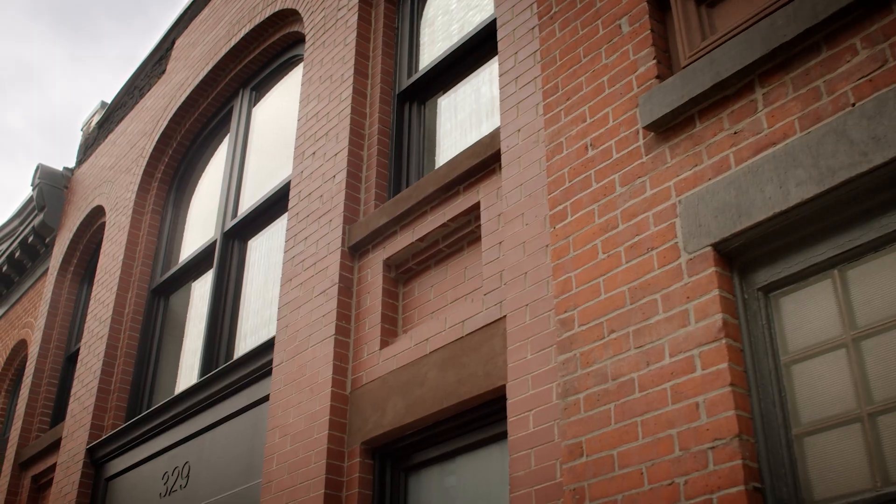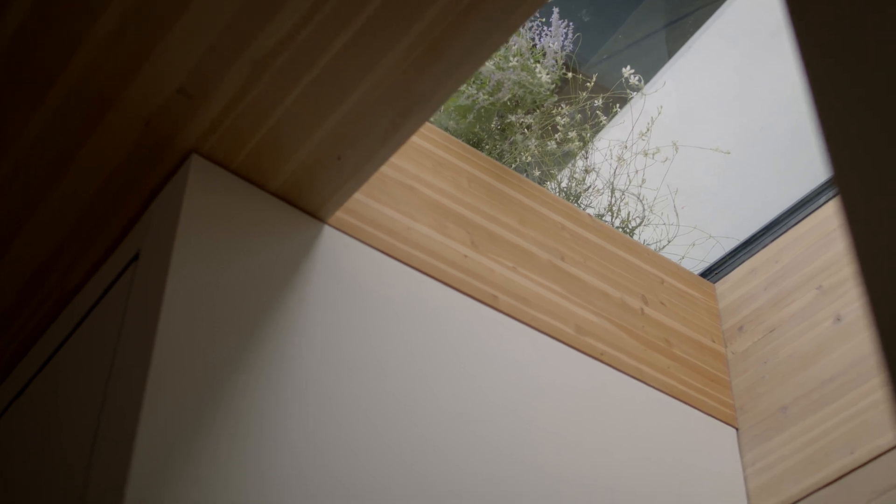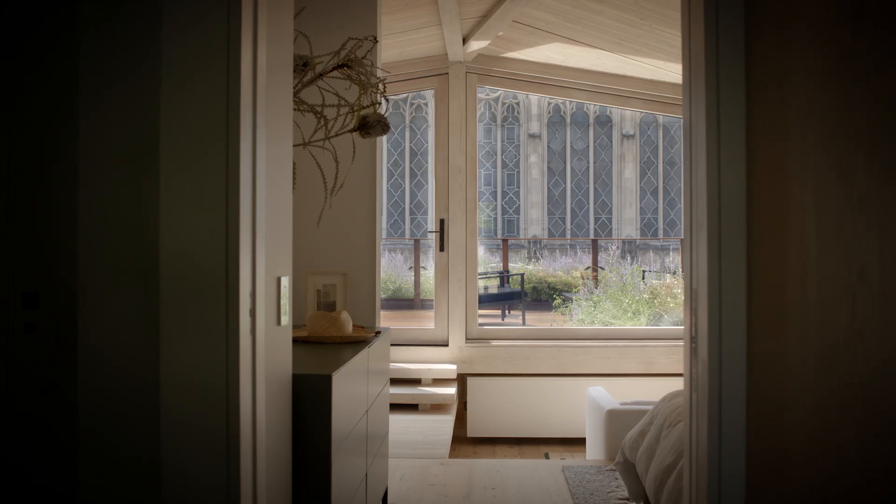The feeling of the home is an oasis. The materials here are not things you encounter in the steel and concrete of the city.